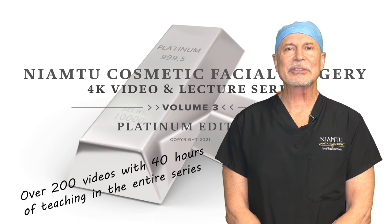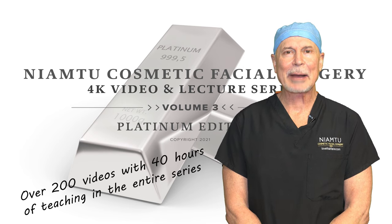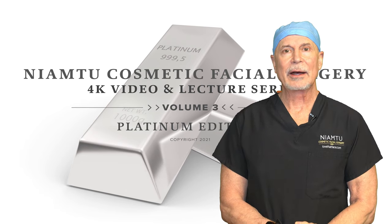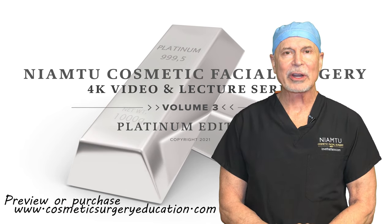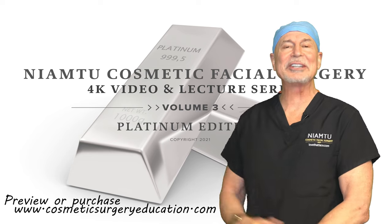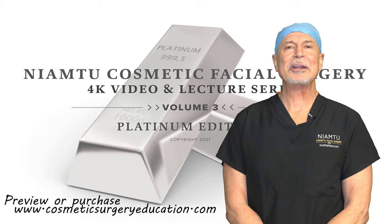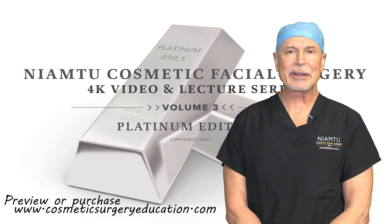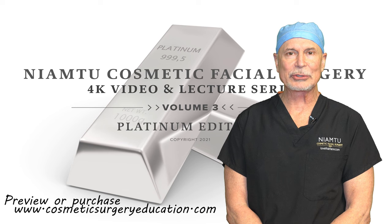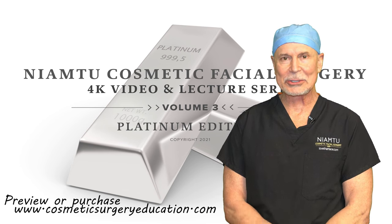We have many, many hours of videos on 11 topics. You can download these on any device and own them, and it's all in stunning 4K video. I'm going to show you some of the footage of the various videos, and you can purchase this at LoveThatFace.com under physician information or at CosmeticSurgeryEducation.com. Stay tuned and watch this.